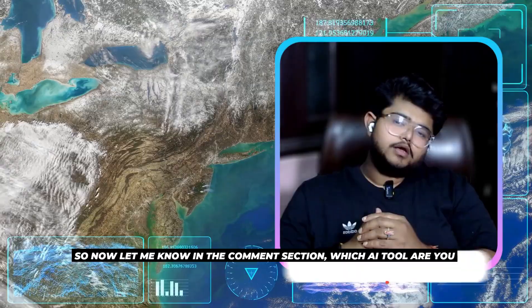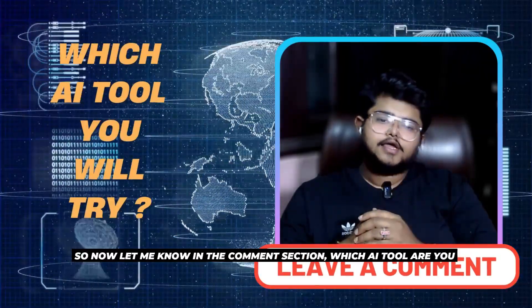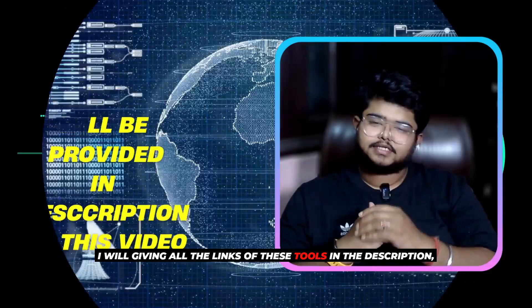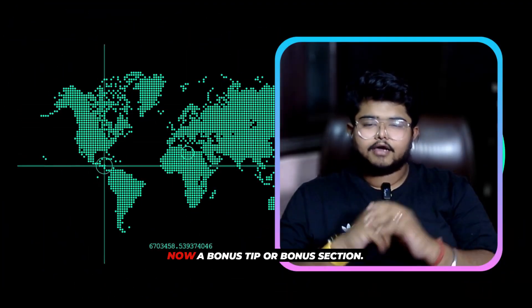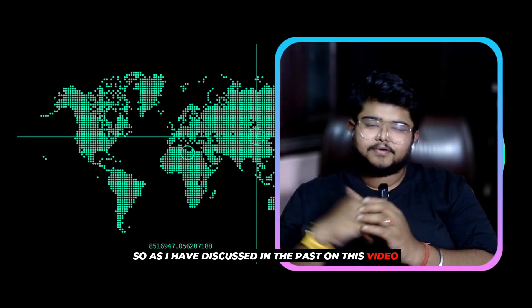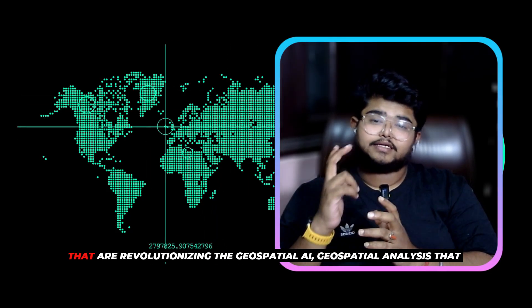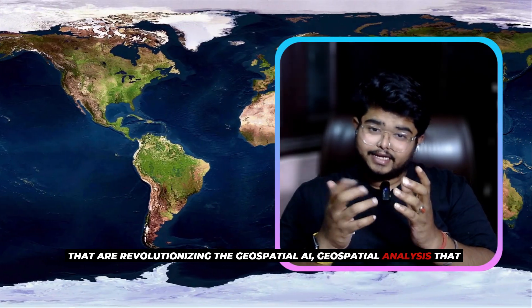Now let me know in the comment section which AI tool you are most excited to try. I'll put all the links to these tools in the description — you can check them out there. Now for a bonus section: as I mentioned earlier, I'll be telling you two other geo-AI tools that are revolutionizing geospatial analysis.